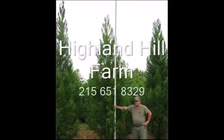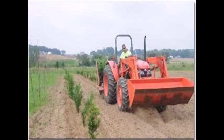And yes, we even have Barack Obama toilet paper. This video is brought to you by Highland Hill Farm — we grow and sell screening and buffering trees for privacy and sound barriers.